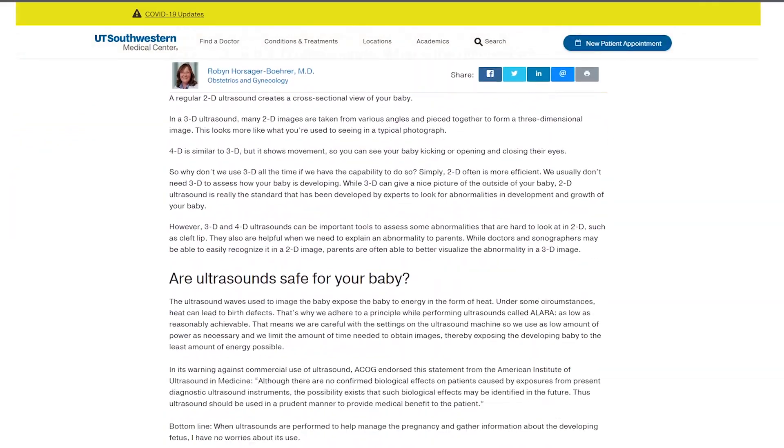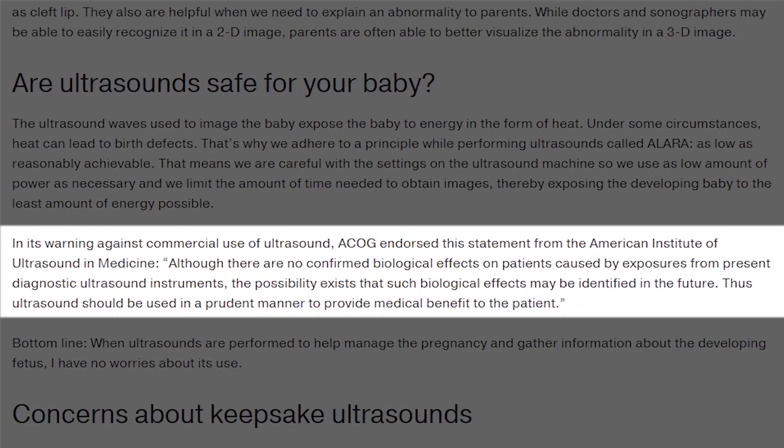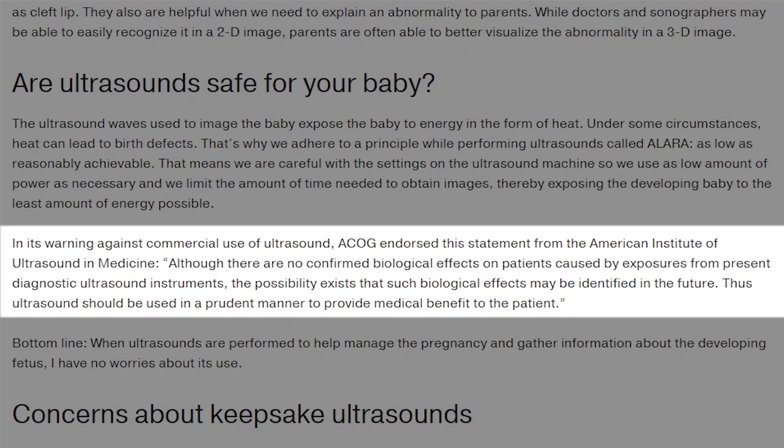However, according to the American Institute of Ultrasound and Medicine, there are no confirmed biological effects on patients caused by exposures from present diagnostic ultrasound instruments, but the possibility exists that such biological effects may be identified in the future. So in my humble opinion, the FDA is being overly cautious in suggesting that pregnant women avoid 3D-4D ultrasounds for keepsake purposes altogether.